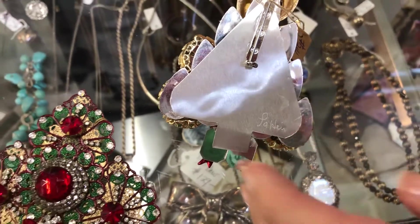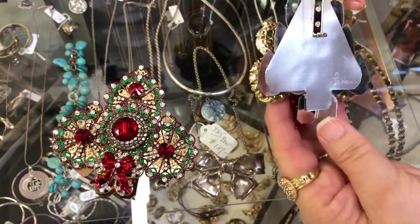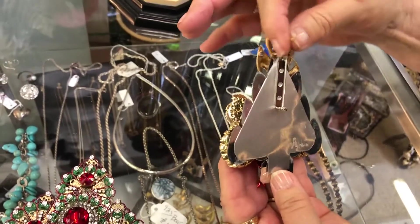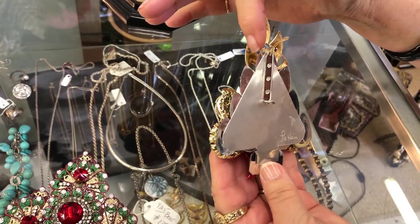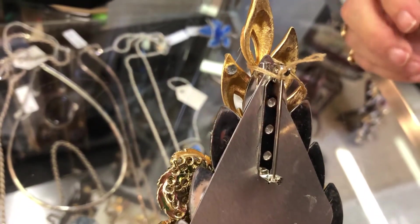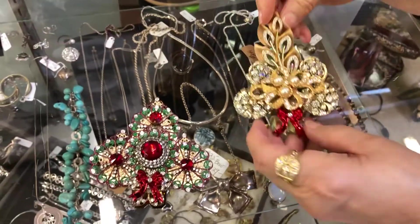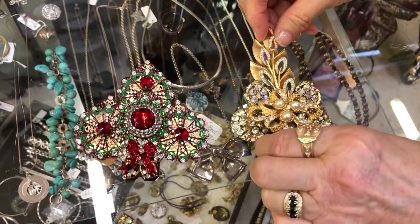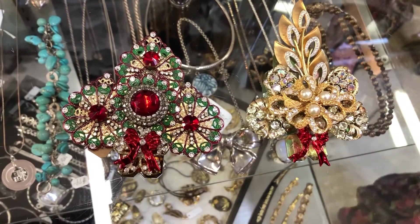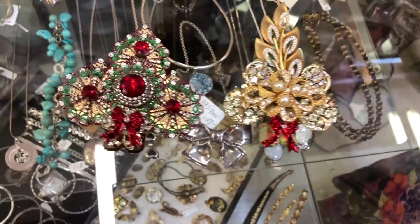If you turn this one over you can see where this was signed by the designer. I've been trying to research some more information about that. And I think at one time this was actually made from a brooch — can you see this was part of the brooch right there? So they kind of did this creation, which is fantastic because I think it's beautiful. Very unusual, nice and large for a Christmas pen. And these are all stones — none of that's plastic, they're all stones.